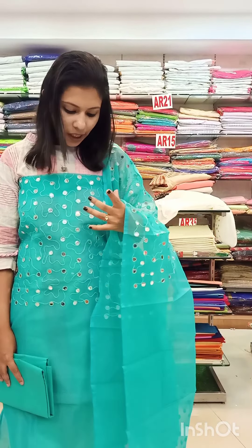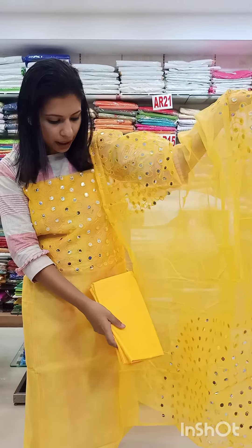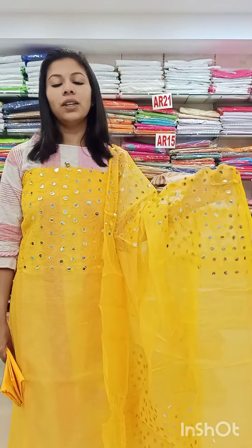Next, we have a white shade with the same specification, priced at 690 with pre-shipping. Next, we have a green shade with the same specification, priced at 690 with pre-shipping. Next, we have a pink shade, priced at 690 with pre-shipping.